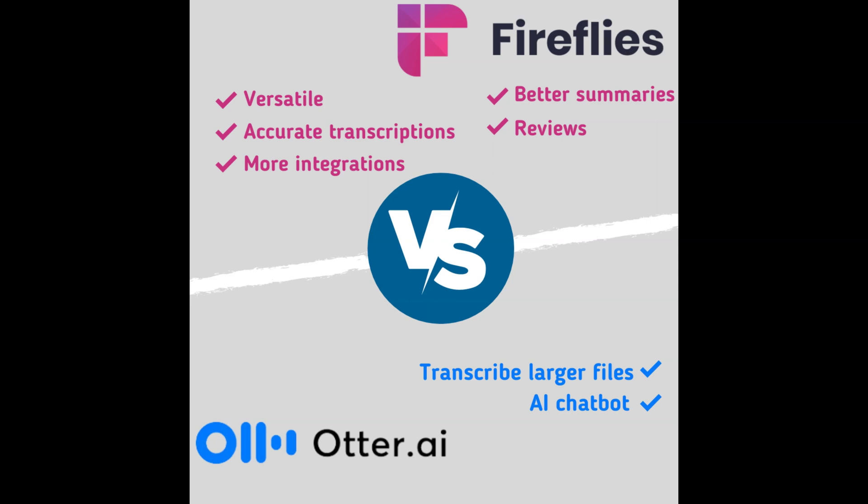For me, Fireflies is the absolute winner in this clash for the following reasons. Fireflies is a more versatile tool, supporting more languages and meeting platforms. Furthermore, it has more accurate transcriptions. While considering the integrations, it offers more options than Otter. Also, the meeting summary feature gives a better overview of what happened during the meeting. When taking a look at the G2 reviews, Fireflies has better ratings and more positive reviews. Regarding Otter, it's great that it can transcribe files larger than 100 MB for free. I also like that the chatbot is included in the free plan. You can check out both Fireflies and Otter using the link in the description. I hope I helped you decide which AI note taker to choose, and I am happy to hear your thoughts and experience with Fireflies and Otter. See you soon!